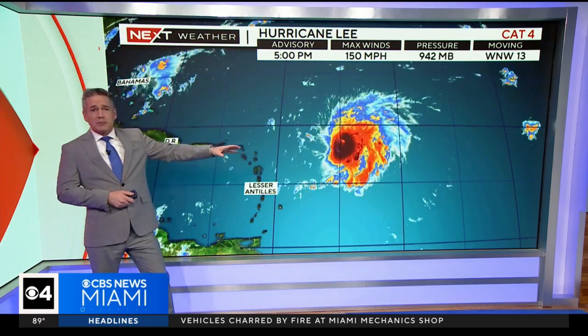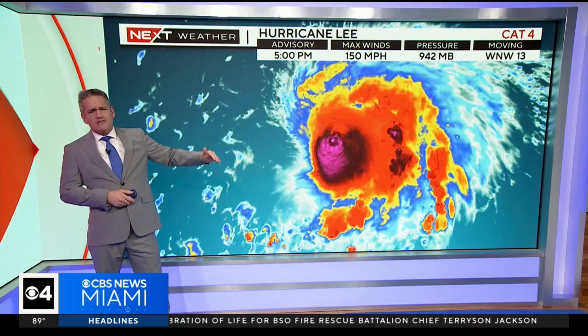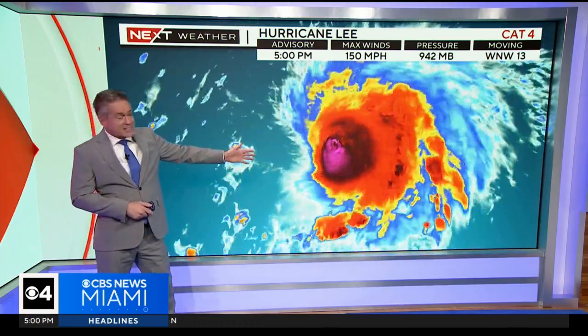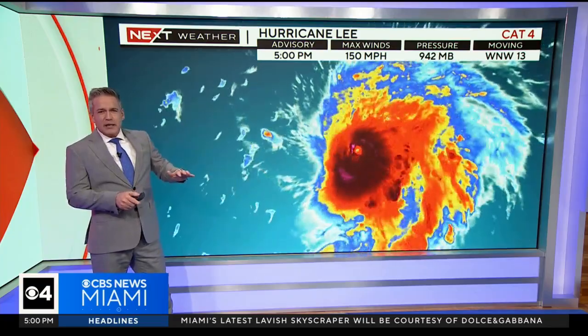It is down to a Category 4. The pressure's up a little bit and the winds at National Hurricane Center are still holding at 150, but where's the eye? It's disappeared. It's going through another eye wall replacement cycle — really the first one of its kind so far in the history of this storm — and that means it weakens temporarily.